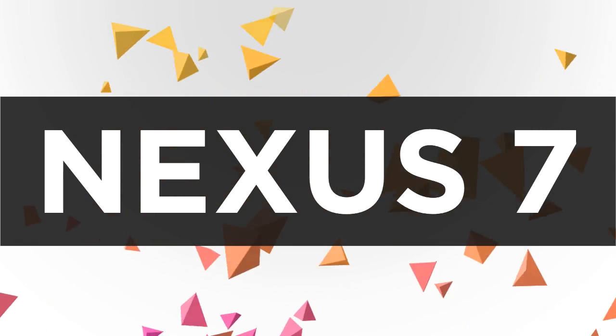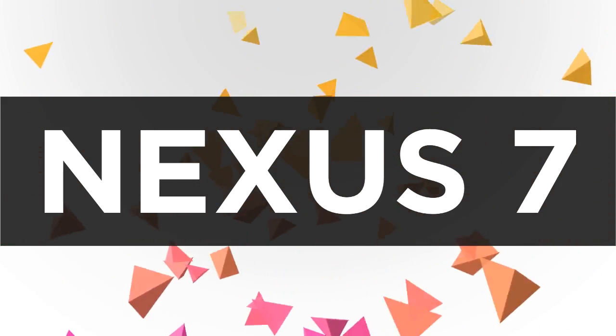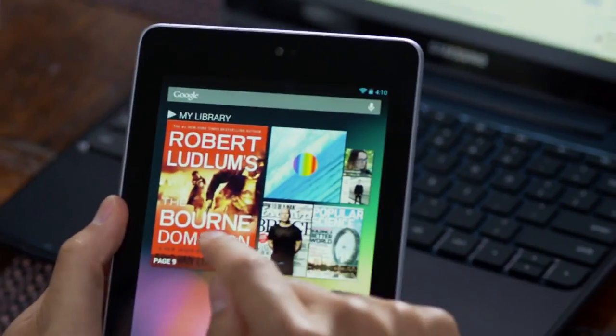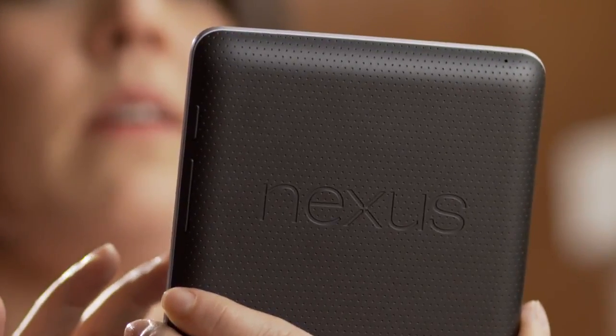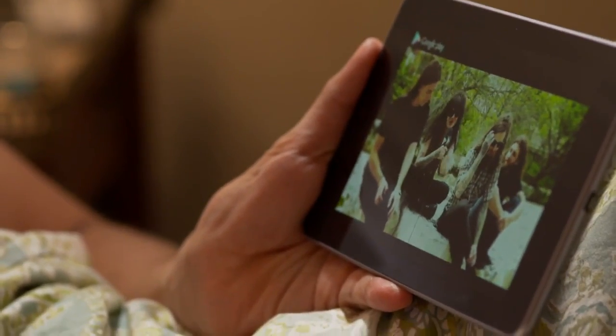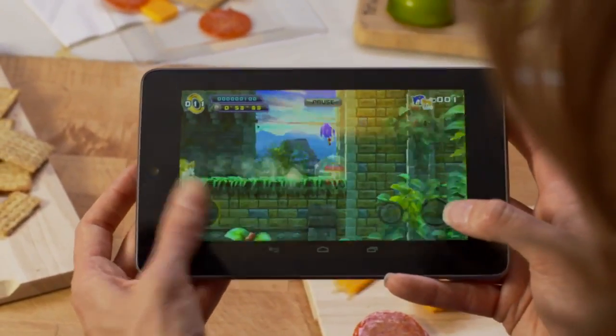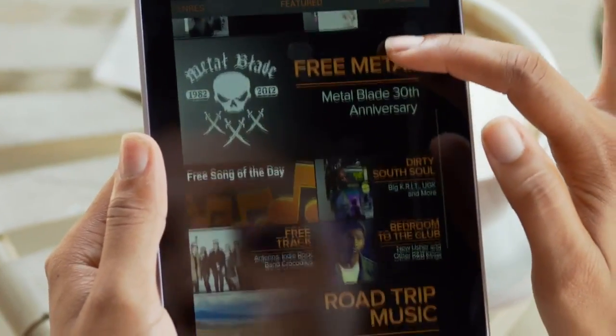Okay, so what we have here is the Nexus 7 to start off the list. It was announced back in June this year and it launched with Android Jelly Bean 4.2.1. So far over 3 million have been sold. It's got a really beautiful 7-inch screen, and I'm a really massive fan of this product — chances are I'm going to get myself one for Christmas.